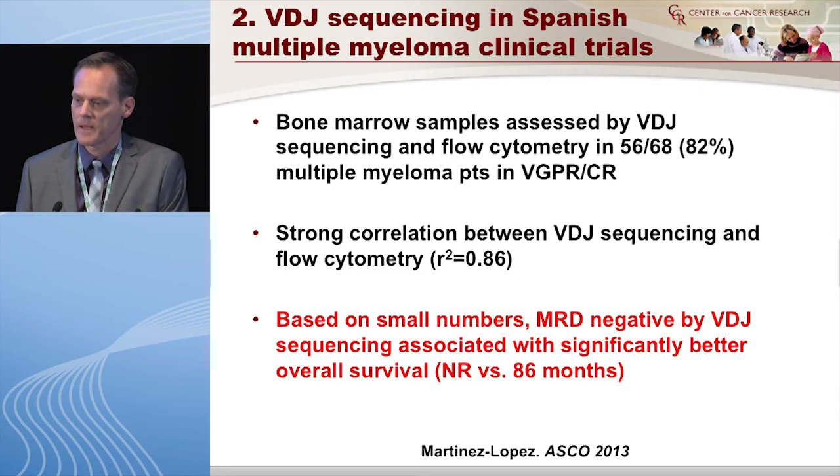Data from the Spanish group presented at ASCO assessed bone marrow by both flow and VDJ sequencing technology. They were able to do this in 82% of patients, all in VGPR or CR. They found a strong correlation between the sequencing platform and flow, similar to what was shown for ASO-PCR. Interestingly, based on small numbers, MRD negativity by this test was associated with better overall survival — which needs to be looked at in larger series.